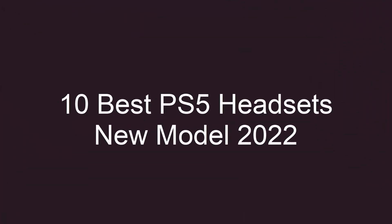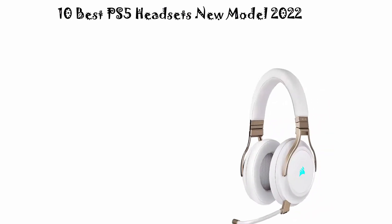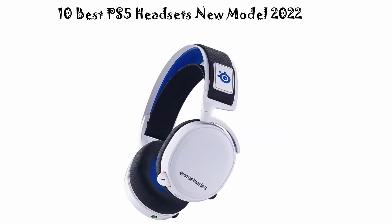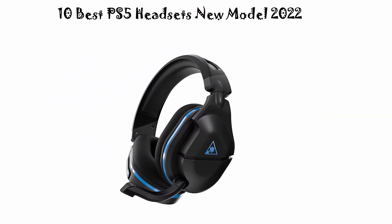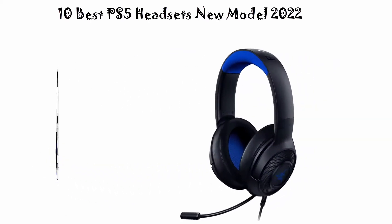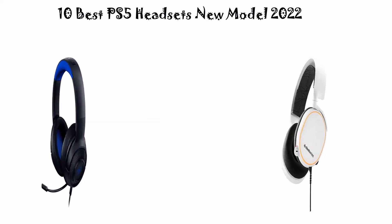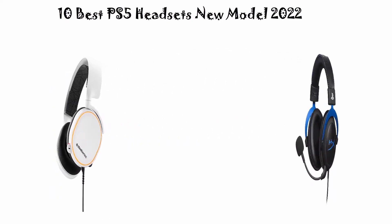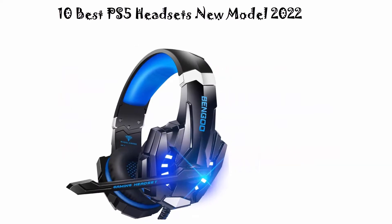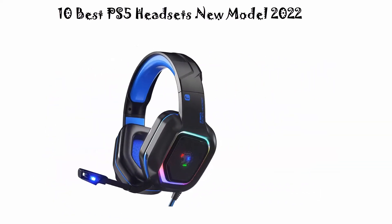10 Best PS5 Headsets, New Model 2022. We are going to check out the top 10 best PS5 headsets. This list is based on my personal opinion and I try to rank them based on their price, quality, durability, and more. If you want to see their price and find out more information about these PS5 headsets, you can check out the link down in the description and comment section below.